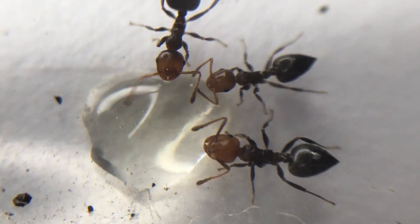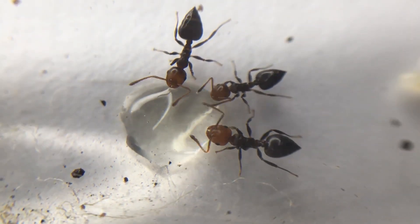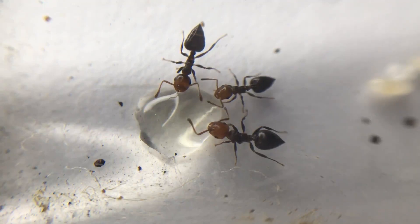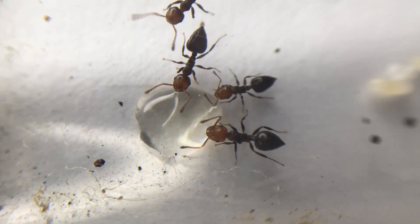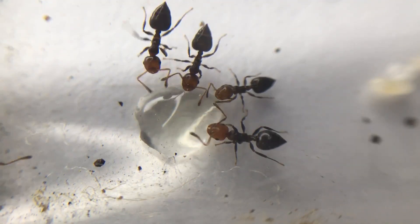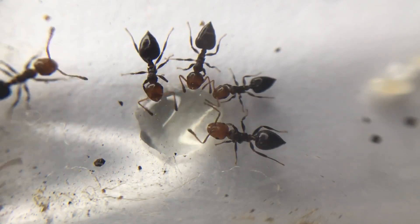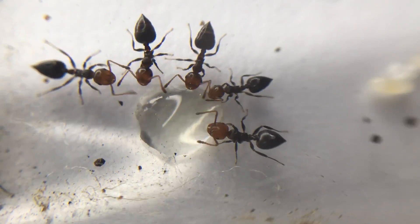Fact 4. They raise their pointed abdomen when threatened or attacked. Acrobat ants raise their abdomens when they feel threatened or attacked. They also possess a sting which is not very strong, and as they raise their gaster to spray formic acid, this can be less effective on large animals, but powerful enough to kill other ant species.